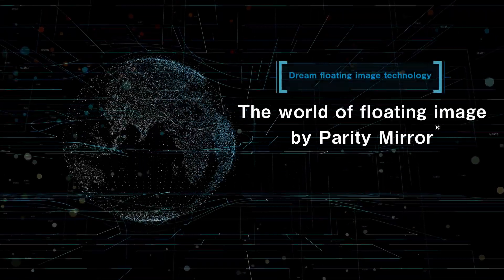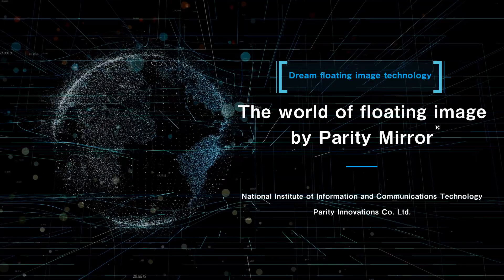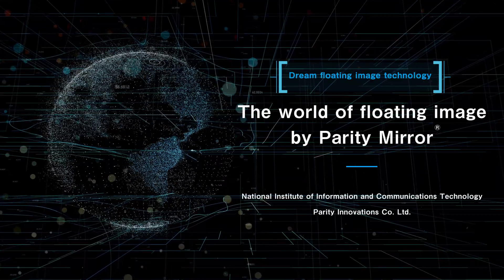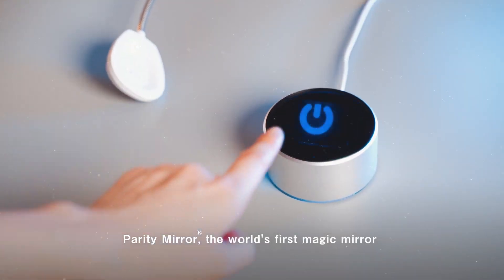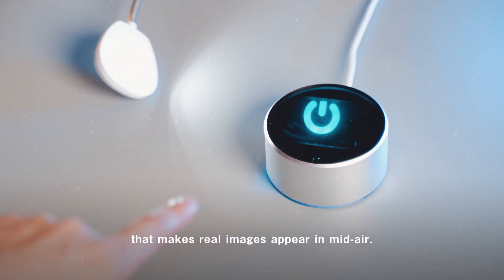A startup company from the National Institute of Information and Communications Technology, Parity Innovations Company Limited, has launched the Parity Mirror, the world's first magic mirror that makes real images appear in midair.